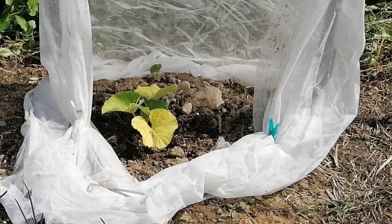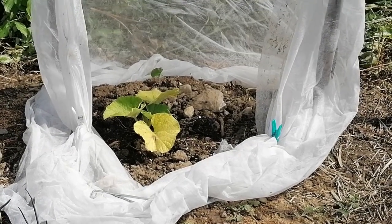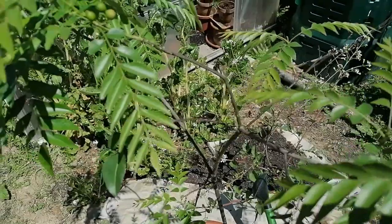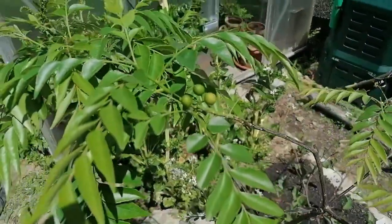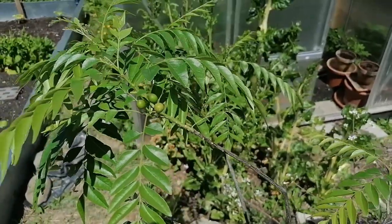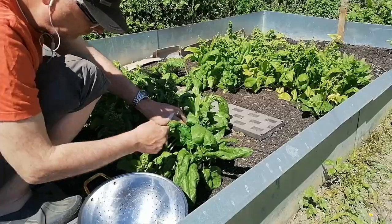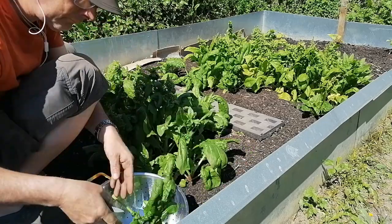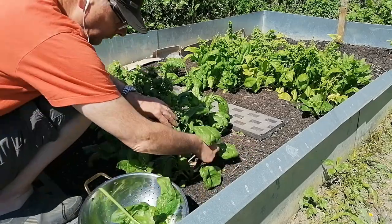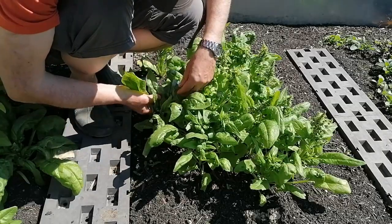Last year we planted the bottle gourd inside the greenhouse and that kind of overpowered everything, so this year we planted it outside. This is our curry leaf tree, and they have started to fruit — when we tasted it, it was quite good. In our spinach bed, here you see him harvesting all the spinach. In the meantime we have cleared up this patch and planted new things, which I will be sharing in the next video.